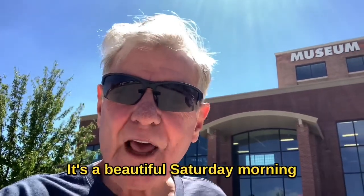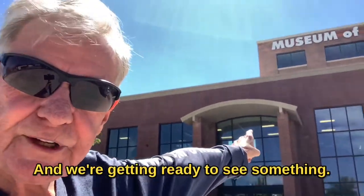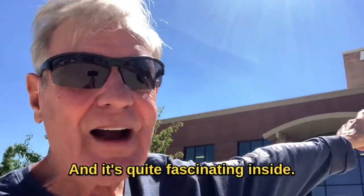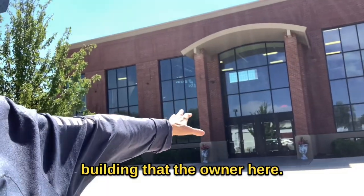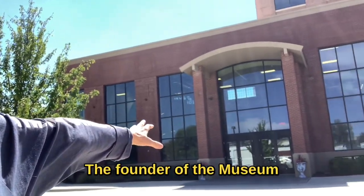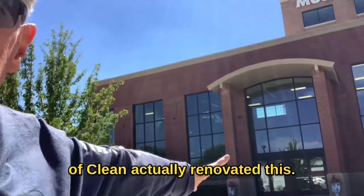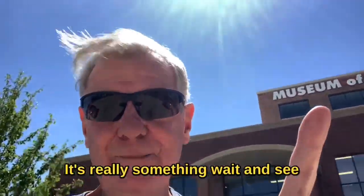Good morning! It's a beautiful Saturday morning in Pocatello, Idaho, and we're getting ready to see something — the Museum of Clean — and it's quite fascinating inside. Incidentally, this building is a 1916 building that the owner here, the founder of the Museum of Clean, actually renovated. It took him like four or five years. Let's go inside. It's really something — wait and see.